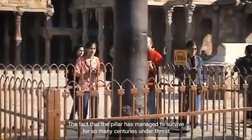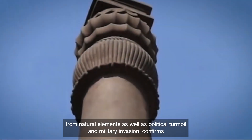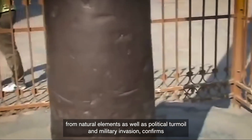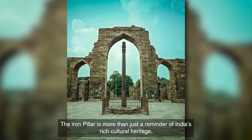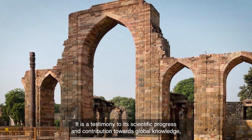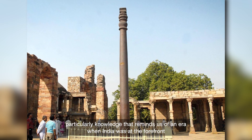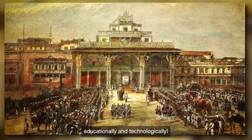The fact that the pillar has managed to survive for so many centuries under threat from natural elements, as well as political turmoil and military invasion, confirms its exceptional design and the talent of those involved in its construction. The Iron Pillar is more than just a reminder of India's rich cultural heritage — it is a testimony to its scientific progress and contribution towards global knowledge, reminding us of an era when India was at the forefront educationally and technologically.